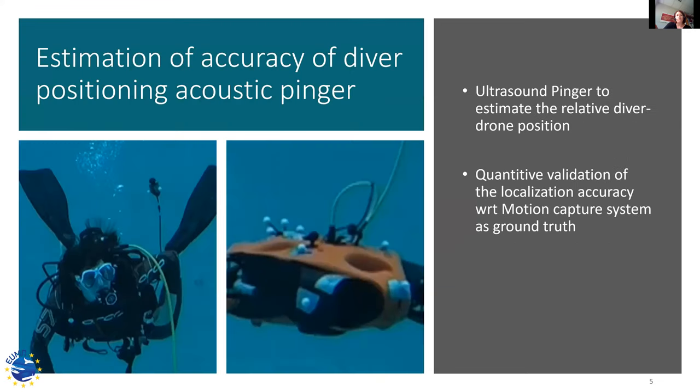They are also working on another project about diver localization using an ultrasound system with a company called NautiloPlus that is building specific hardware for this. At this point the presentation was interrupted due to battery loss.